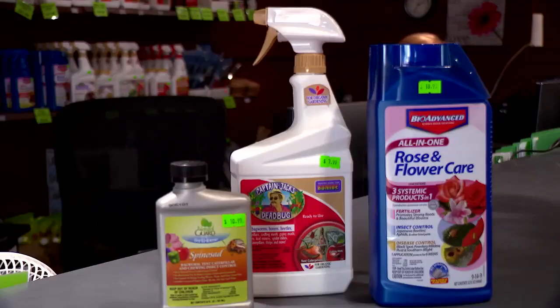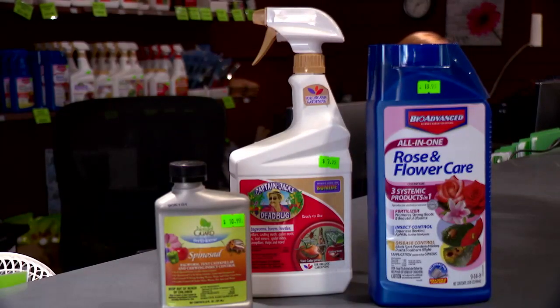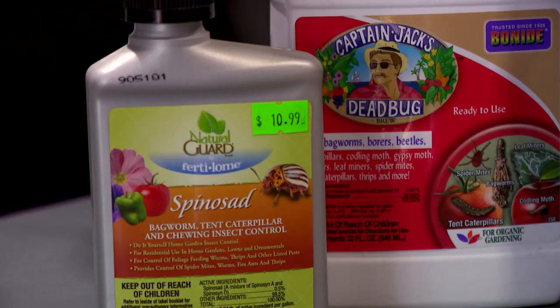They actually eat the leaves, and by seeing that they eat the leaves, the leaf actually gets a little iridescent and almost see-through. There are plenty of products from which to choose, so you don't need to throw out your boxwoods. Feeding them, watering them, treating them — if you see any symptoms, you can definitely save those boxwoods and keep them for many years to come.